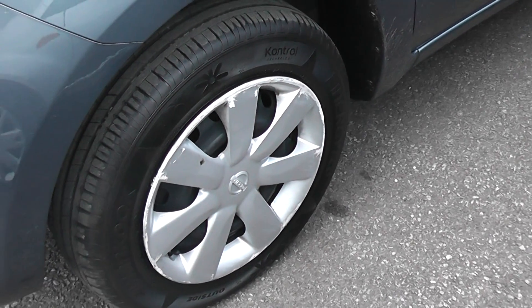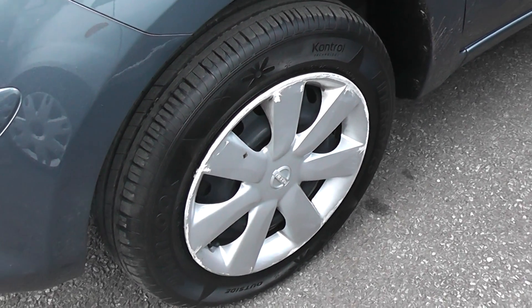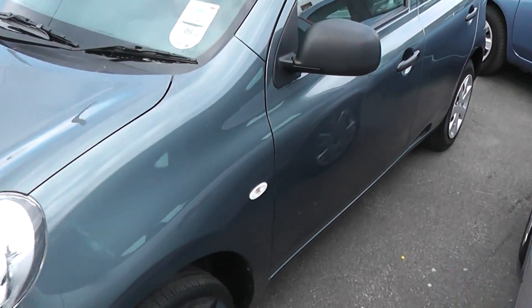The car has steel wheels with hubcaps. All of the hubcaps are present. This is a five-door model.